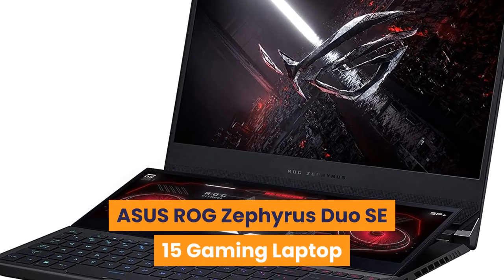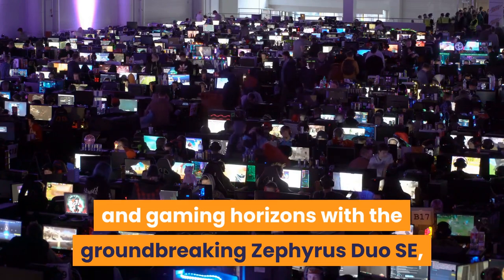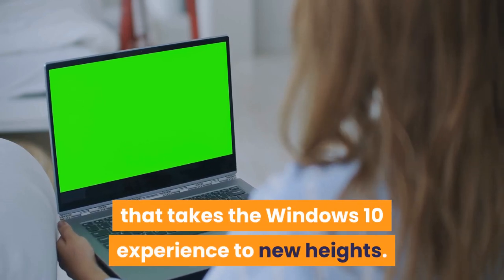Number 10: ASUS ROG Zephyrus Duo SE 15 Gaming Laptop. Expand your creative and gaming horizons with the groundbreaking Zephyrus Duo SE, which features a ROG ScreenPad Plus secondary display that takes the Windows 10 experience to new heights.